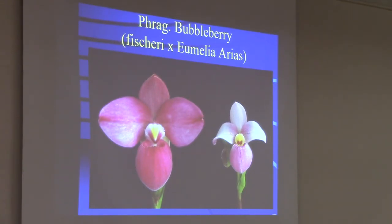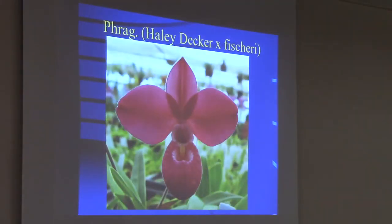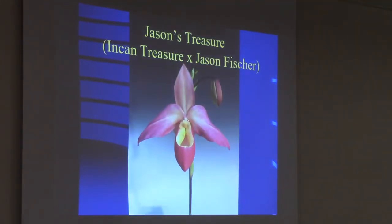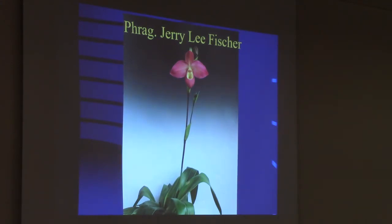This is Bubbleberry — Fischeri by Phalaenopsis. Here you can see it compared to Schlimii — it's quite large. A very similar result is Haley Decker back on Fischeri. Going back to Incan Treasure — cross it with Jason Fischer and you make Jason's Treasure, which has less downswepped petals and really big showy flowers, probably 12 to 13 centimeters across. And this is a new hybrid that Quintal Farms has made — Quintal Lenala — one of the long-petal, twisted-petal hybrids by Incan Treasure.